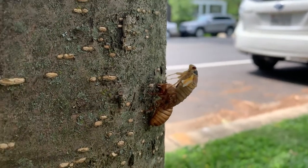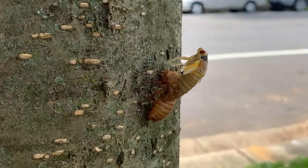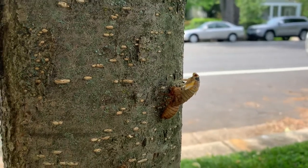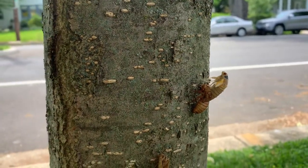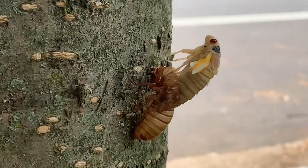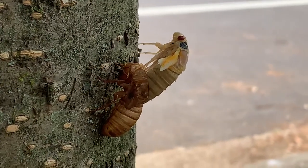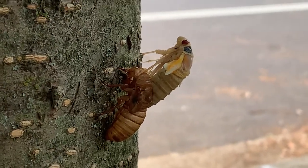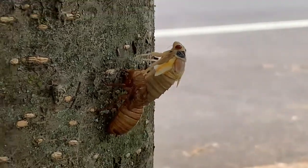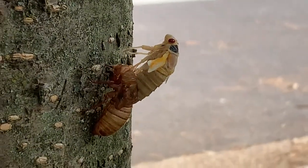Look at this cicada emerging from its shell, it's crazy. Look at the tiny wings right there.